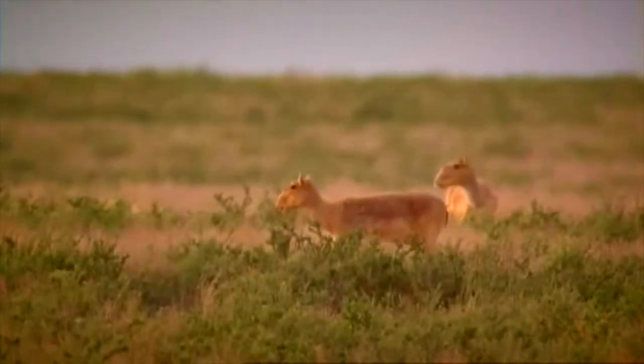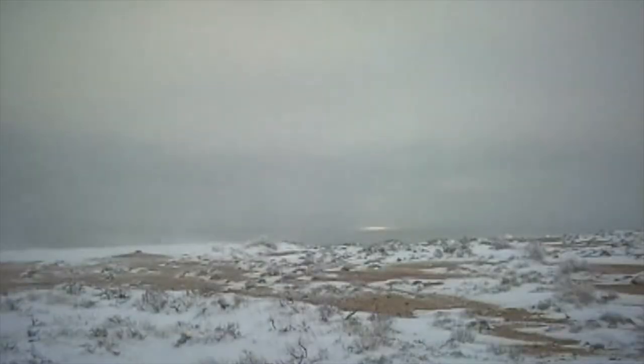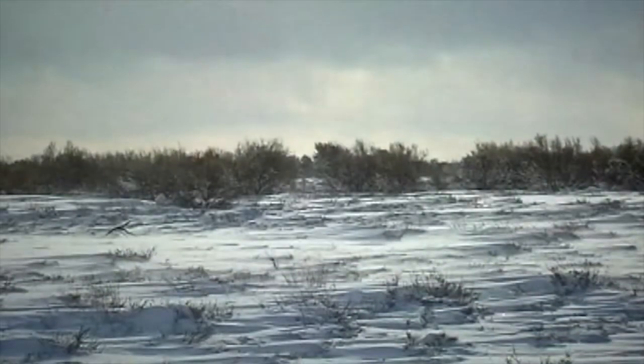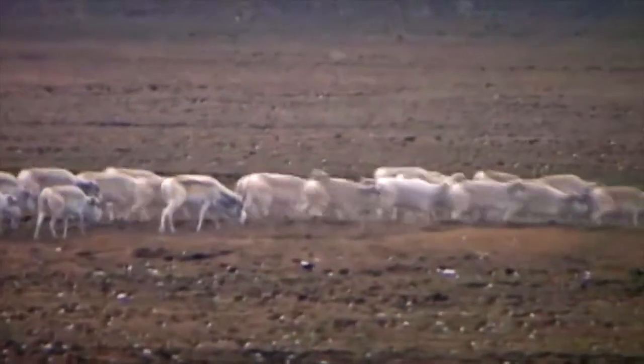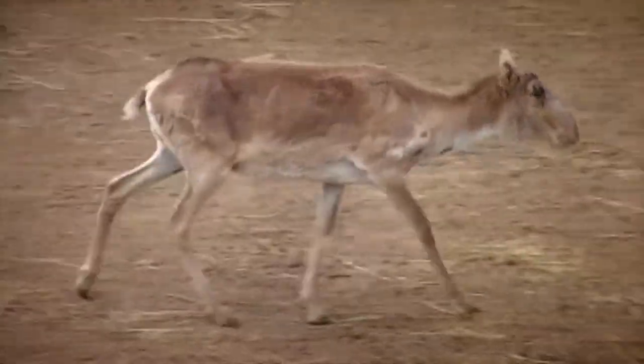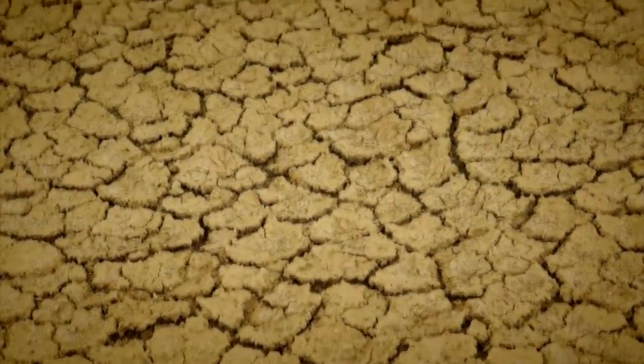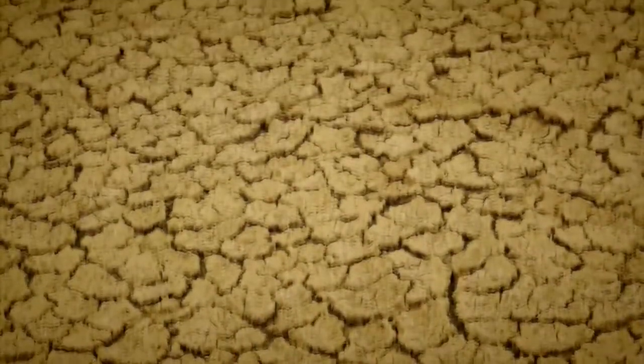Maybe the most fun and visually distinctive feature of Saiga is its big nose. It's important to understand that Saiga live in a very extreme climate. In winter, the temperature can go below -58 degrees Fahrenheit, which is super cold, so Saiga use their noses to heat up the air like a heater during wintertime. But in summer the temperature goes up to 122 degrees Fahrenheit, which is the other extreme.